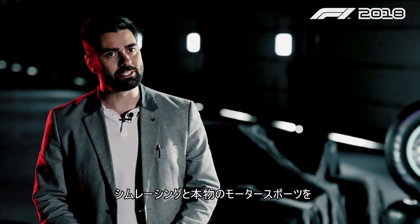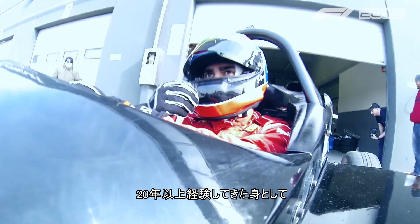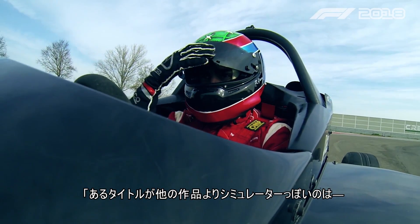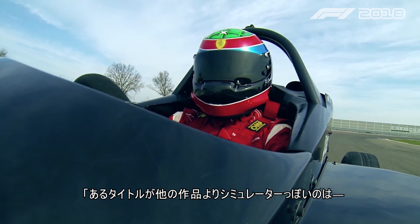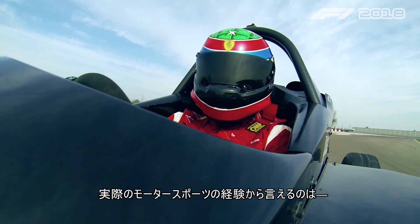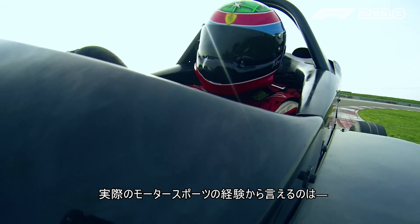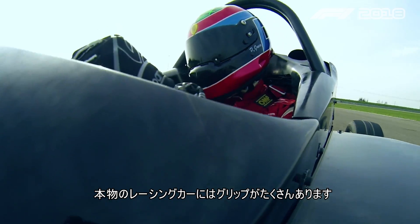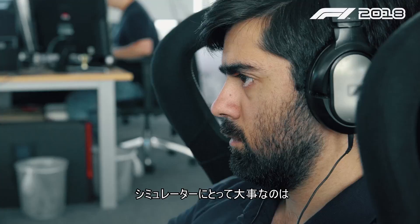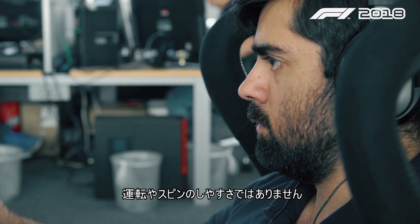In over 20 years of career between sim racing and real motorsport I always came across questions like one title being more of a simulator than another because it's very difficult to drive. With my real motorsport experience I can say that real racing cars are made to have a lot of grip. To me a simulator is not about how easy it is to drive or how easy it is to make it spin.